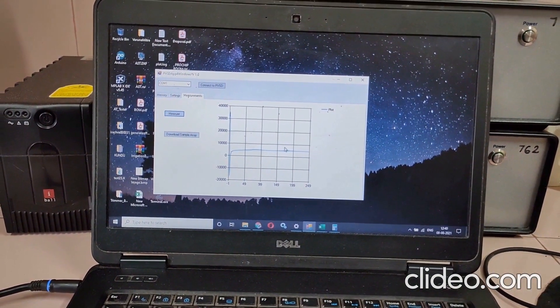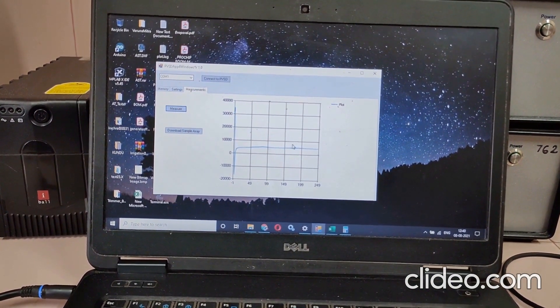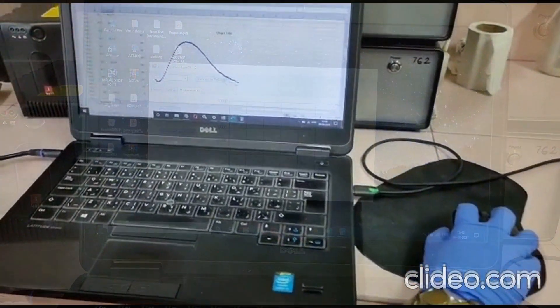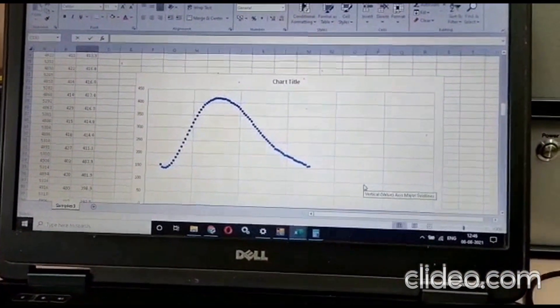For the time being, we measure it on a laptop using the software that we have developed. And as you can see, in a few seconds the measurement will be completed, and finally we can get the measurements on screen corresponding to the concentration of dopamine present in the sample.